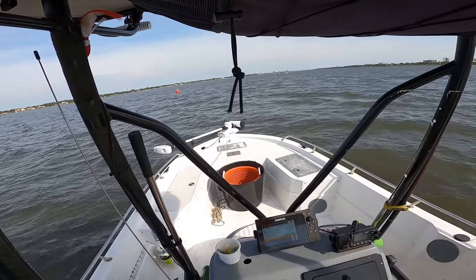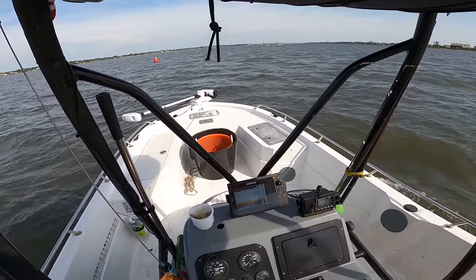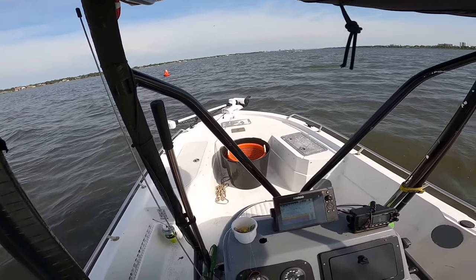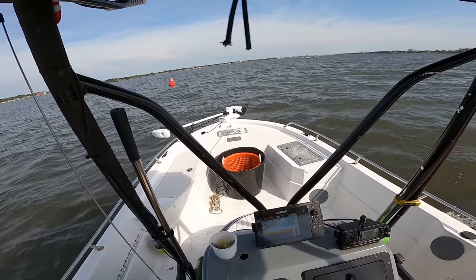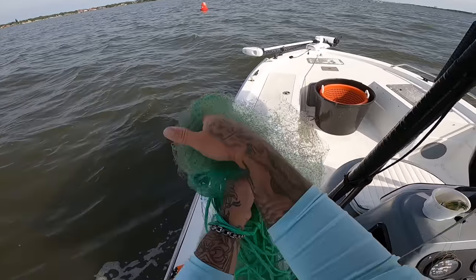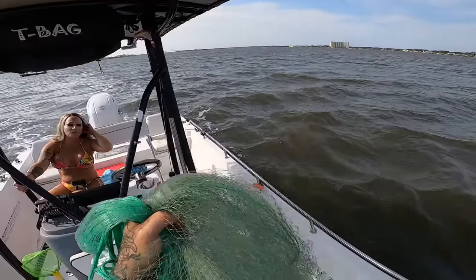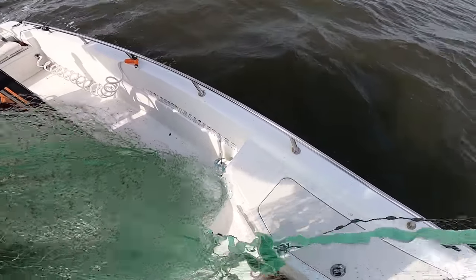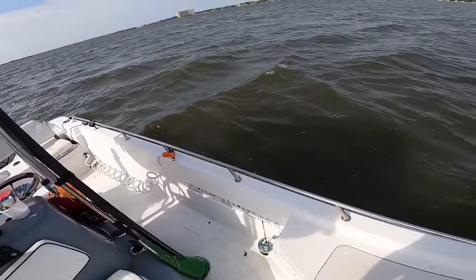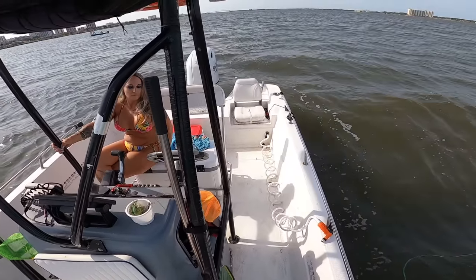Alright y'all, we are here. Got a couple boats up there working. We're going to try up here — the other day we started right here and got some pretty decent size ones so I'm going to try it here first. Let's see what we can come up with. Alright, go ahead and back me up babe, just a little bit.